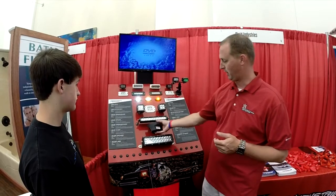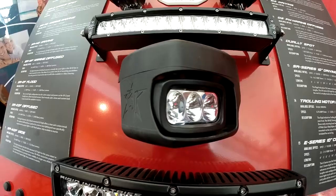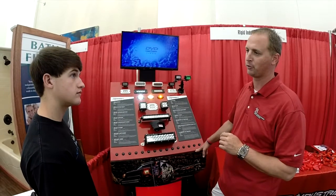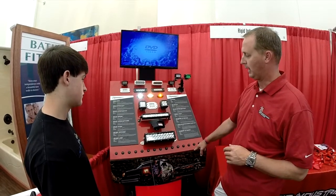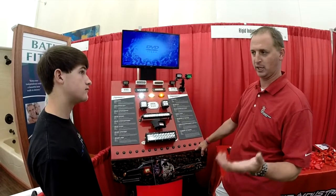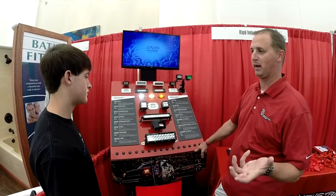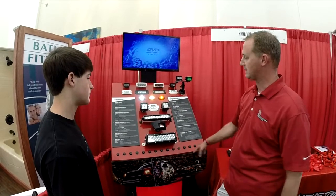Another light to display here is our Minn Kota Fortrex trolling motor light. This is a direct replacement for the diversion relay on your Fortrex trolling motor. It's got a spotlight built into it, allows you to see the water at night and take off in the morning. It keeps a spotlight out of your hands and gets both hands back on the wheel — it's a great safety feature and a really cool light overall.